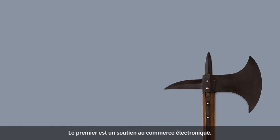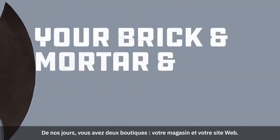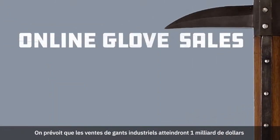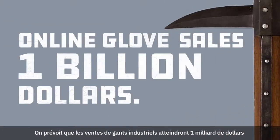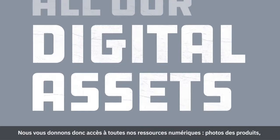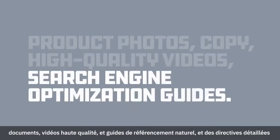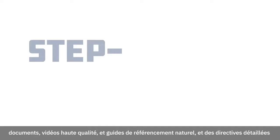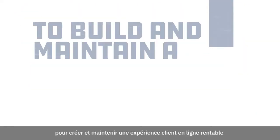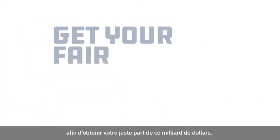The first tool is e-commerce support. Today, you have two storefronts: your brick-and-mortar, and your online presence. Online industrial glove sales are predicted to hit $1 billion within the next three years. So we're giving you access to all our digital assets — product photos, copy, high-quality videos, search engine optimization guides — as well as step-by-step directions you need to build and maintain a profitable online customer experience, so you get your fair share of that billion.